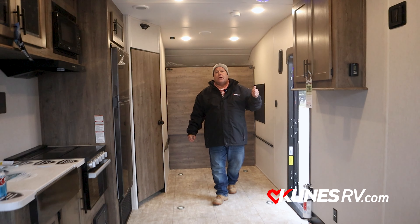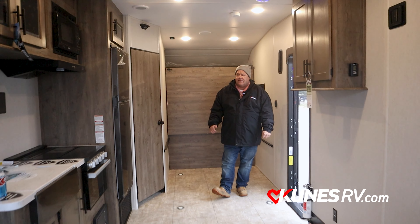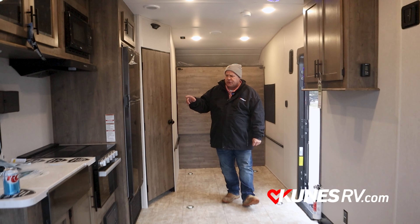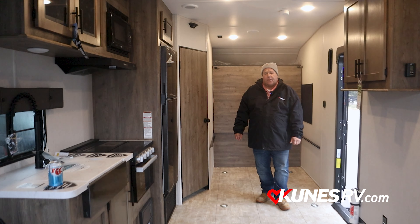Other neat things about this — being a Rogue, it's going to have your solar panel on top giving you trickle down to your battery. Nice 12-volt electric fridge. Just a lot of good things going on inside of here.